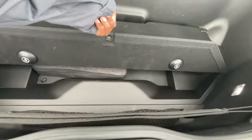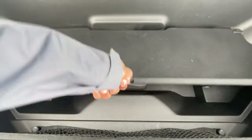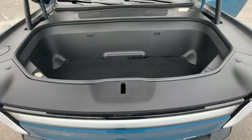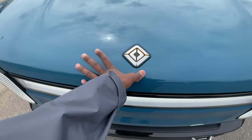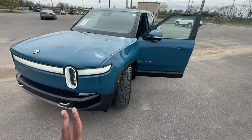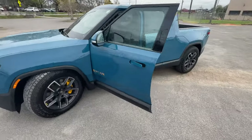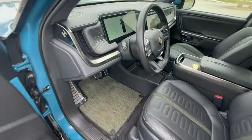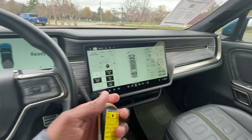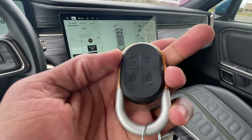The frunk has pretty good size space in here. You can hide your charging equipment and there's extra space underneath the floor panel. Windshield wiper fluid goes in there as well. And finally, here's our key fob.